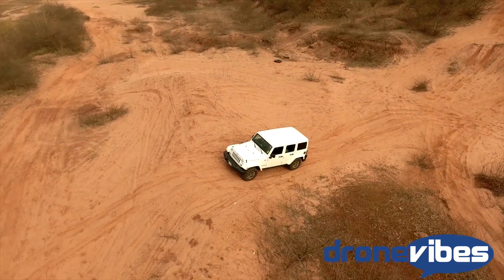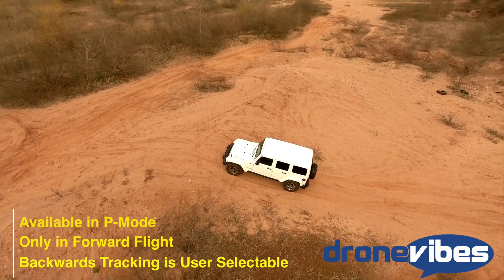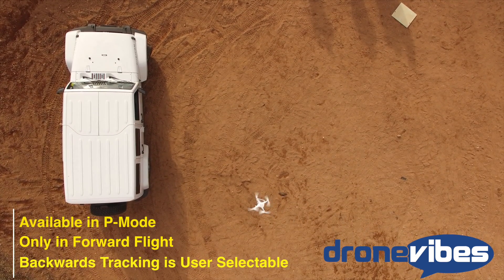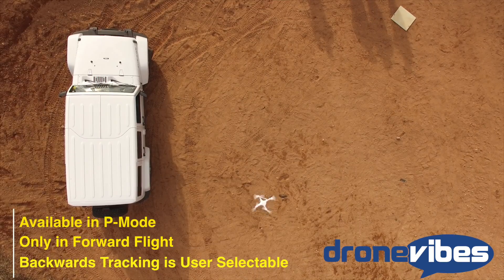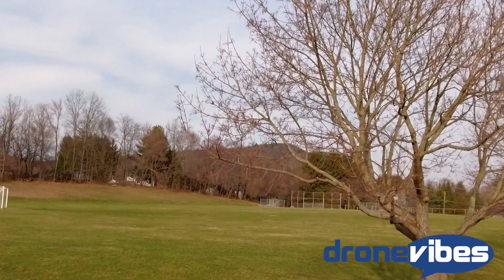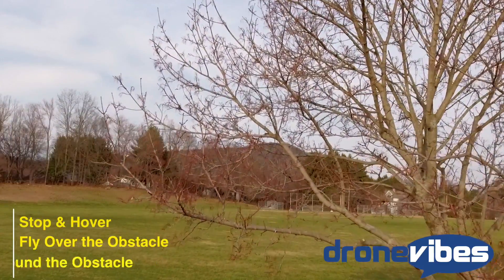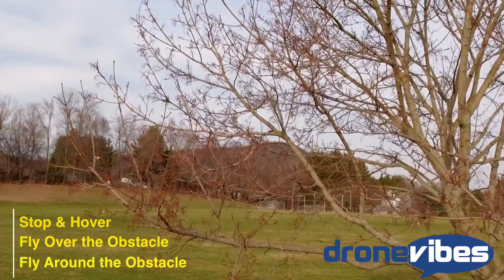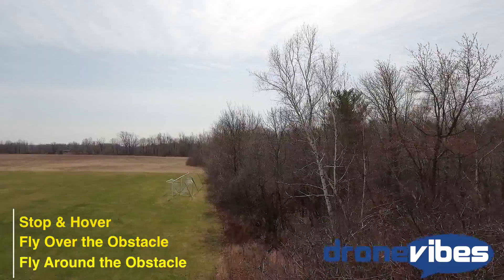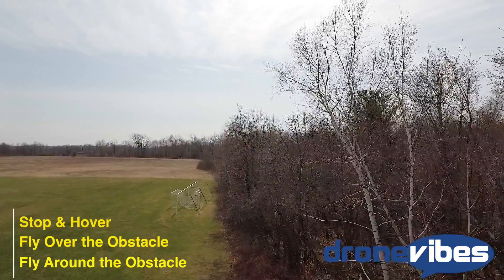Before getting to Active Track and Tap Fly, let's talk about the obstacle sensing technology. It only works forward and below the copter, so it is still possible to fly into things backwards or sideways — the Phantom 4 is definitely not crash-proof. This function only works in P mode and is available in intelligent flight modes and return to home. Depending on the situation, the drone decides whether to hover, fly over, or fly around the obstacle. In normal mode it always stops about five to six feet away; in intelligent flight modes it stops and hovers in most cases, but will adjust the flight path to go over or around if it can find a safe way.